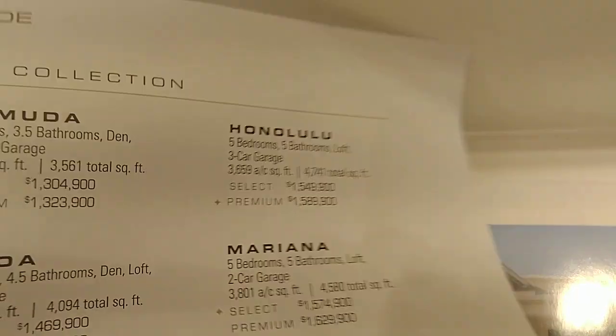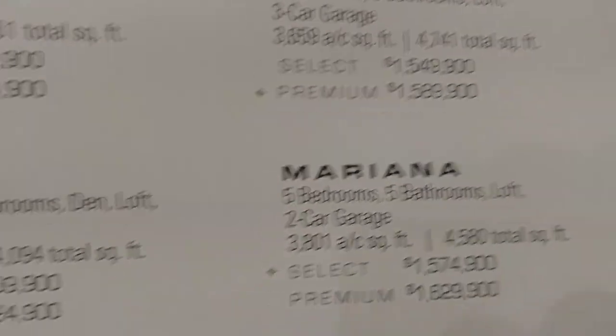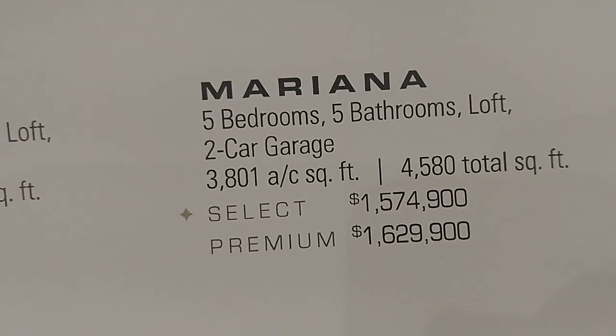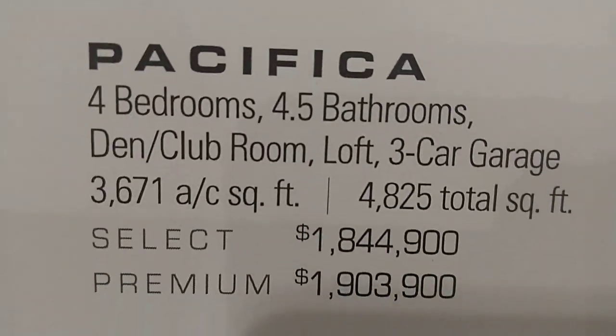And we see prices. Bermuda, 1.34 million. Panaul, Samuel, Mariena, Caledonia, Polynesia, Santa Grande — this one is much more expensive. Maldives, Laguna.